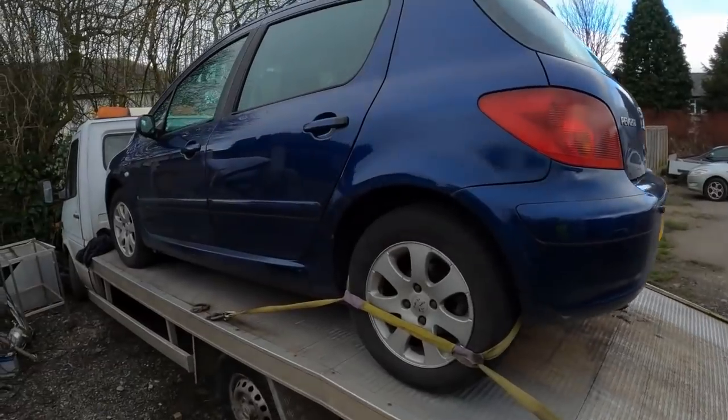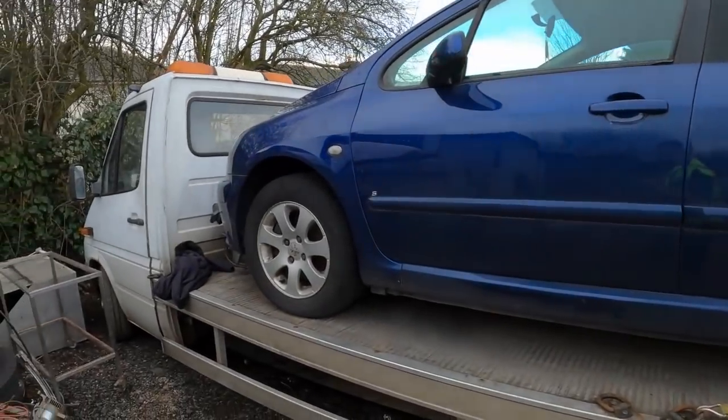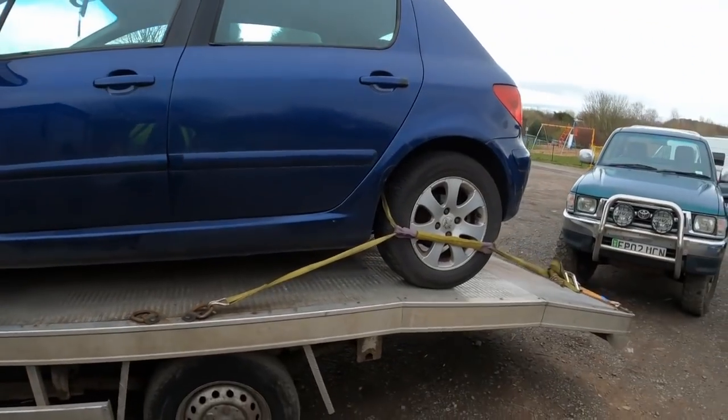Anyway, first thing to do this morning — I'm going to drive over to EMR, get this Peugeot lifted off and get it weighed in. Straight back and get the new winch fitted, because we've got cars coming out for the years and we need to get them in before the price drops. We need to make some more money.